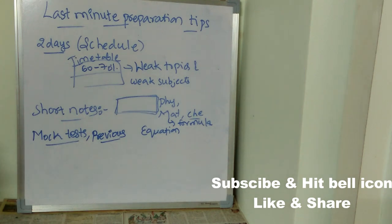Next, solve previous year papers. Previous year papers are really important — you will understand the difficulty level of the questions and what kind of questions are asked in the exam.